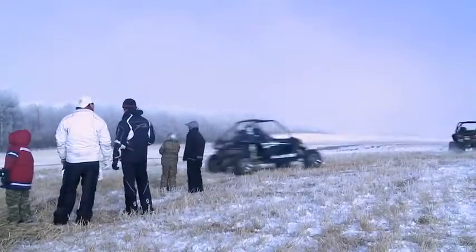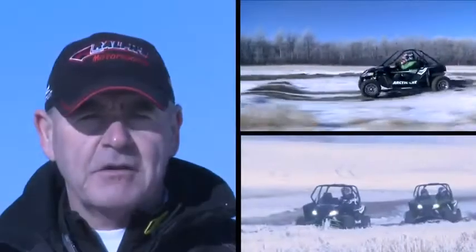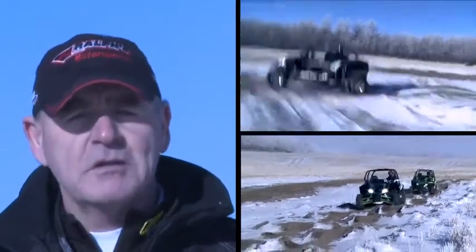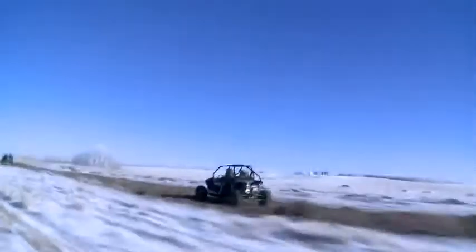The thing everyone raves about the most with the Wildcat is the suspension. No matter the terrain, you're in for an incredibly smooth ride. Our tires stay flat on the ground. When we go over the bumps, the faster you hit the jumps, the smoother this machine becomes — just because of the travel. With 18 inches in the back and 17 in the front, it's the smoothest riding vehicle you can ever get. Faster is better with this.